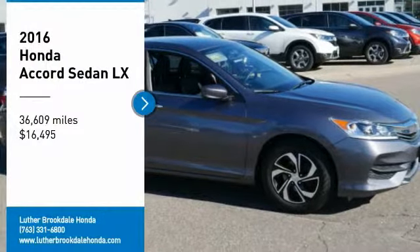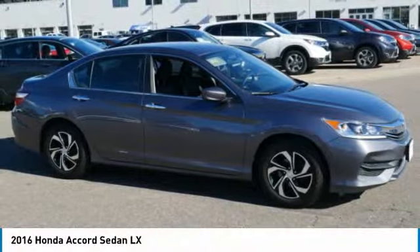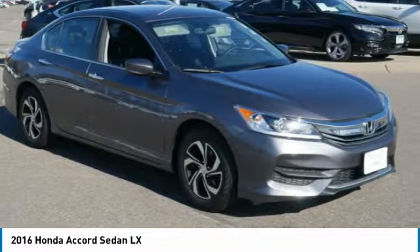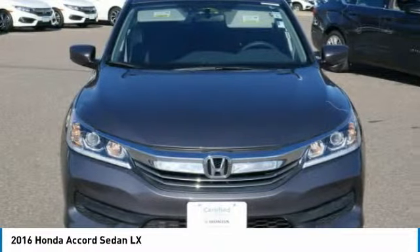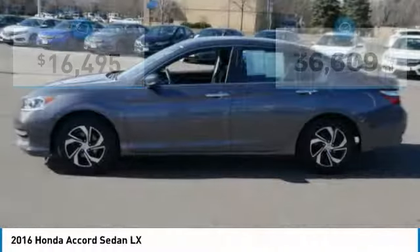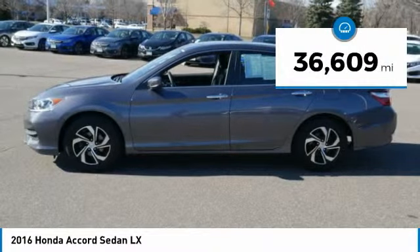You are going to love the 2016 Accord — ingeniously simple, yet overflowing with luxury and technological creativity. All that and more in the Accord, priced below $20,000. This vehicle has less than 40,000 miles.